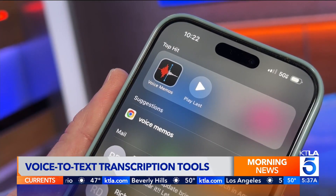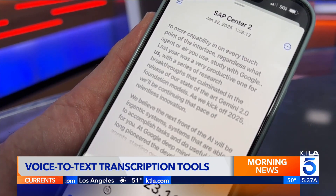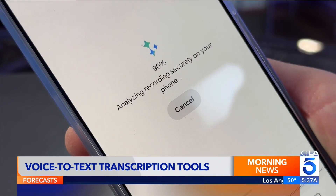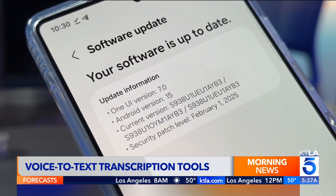Apple's Voice Memos app recently added transcriptions. And Samsung's Voice Recorder app now offers transcripts too, as long as you're on their latest One UI 7 software.